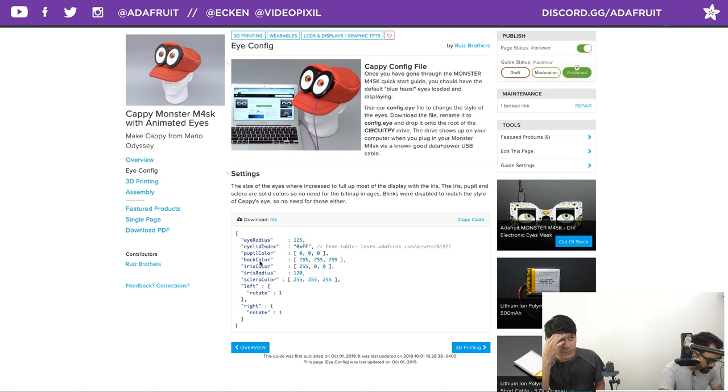There are also buttons on the monster mask — you can use them to change the style of the eyes, swapping between multiple configs. That's all covered in the guide. A cool idea would be to break the button out near the brim of the hat so you can swap eye styles while wearing it. The accelerometer code is also there if you want to do things like googly-eye movement when jumping.